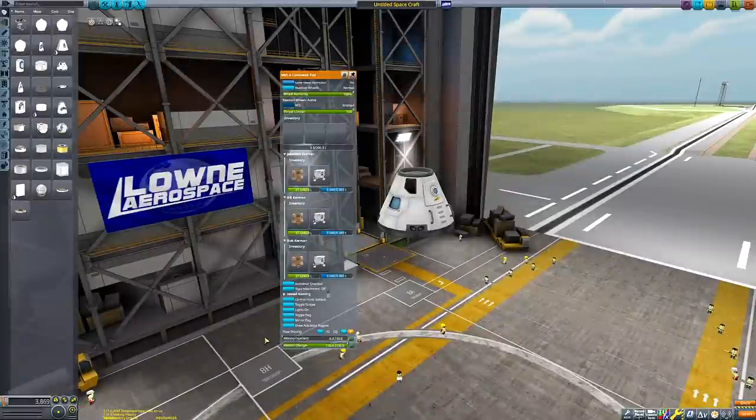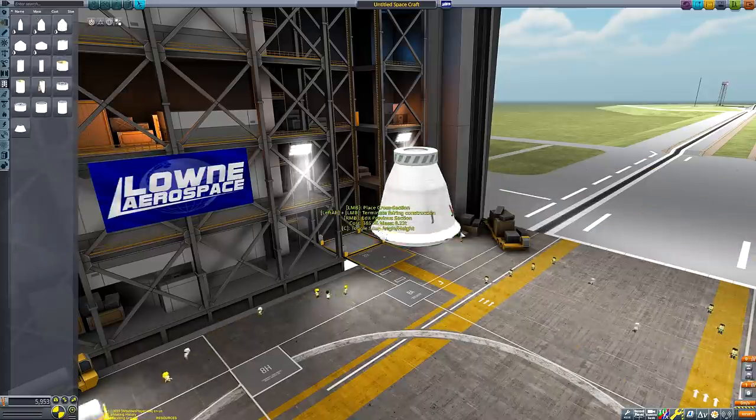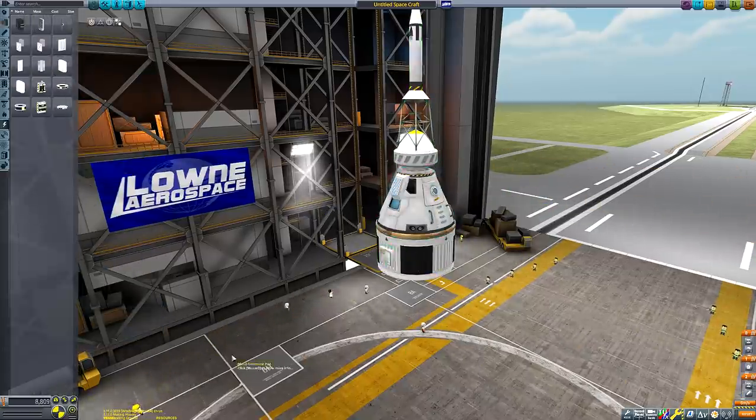Hello everyone and welcome back to another Kerbal Space Program video. This week will be a regular old Apollo-style Mun mission, but with an aquatic twist.